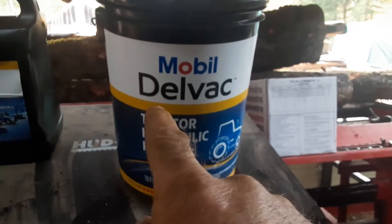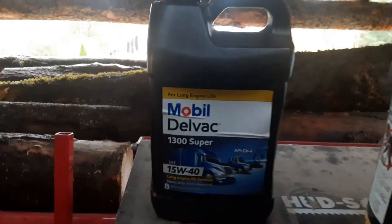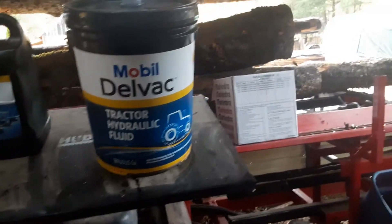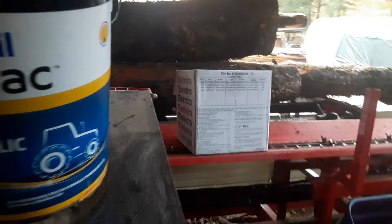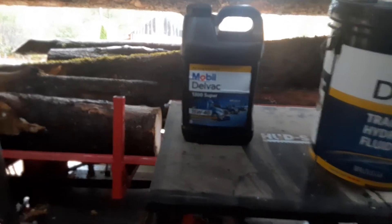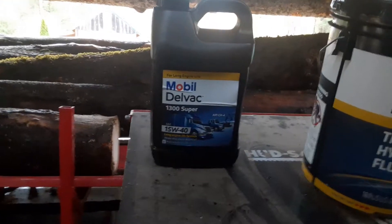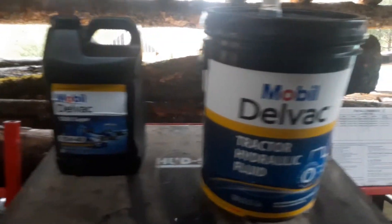I bought the oil that it recommends in the book. There's the hydraulic fluid and there's the motor oil. The dealer wanted $550, but I ended up getting all the filters for $130. I got five gallons of hydraulic fluid for $55, and two and a half gallons of oil for about $23-$24. So that was a big discount from what the dealer wanted.